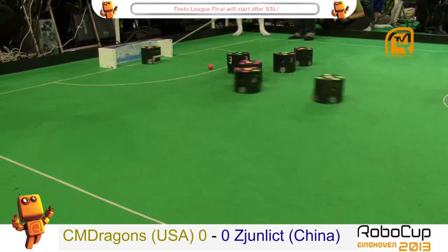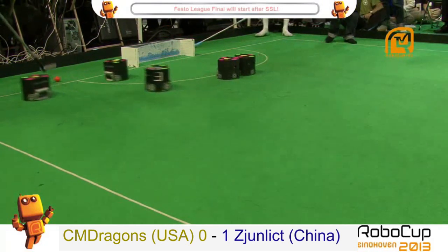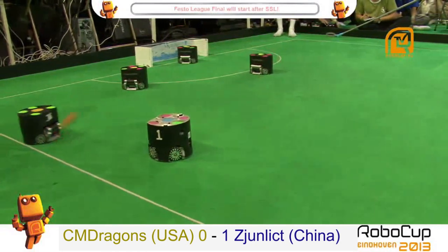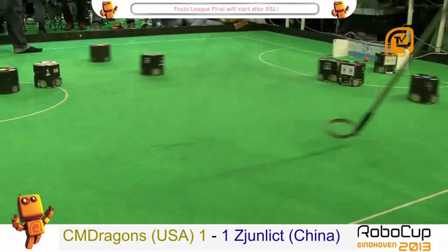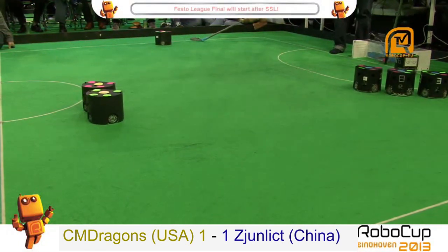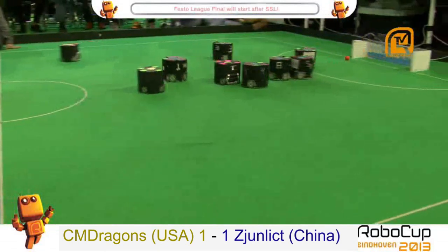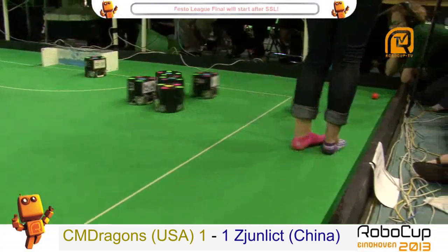So there goes China with maybe the best kickers in the whole competition, at a distance less than a meter. Let's go with the slow motion. The ball flies and falls just in front of the crowd but gets through the defenders in touch and ends in the Chinese goal.